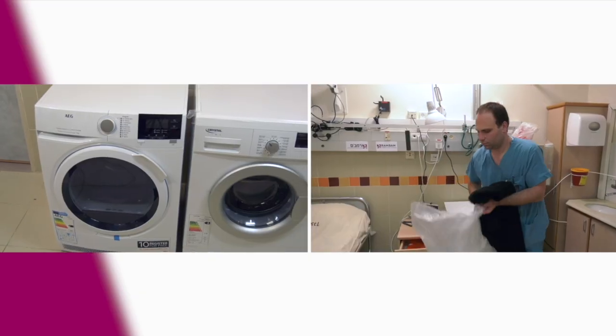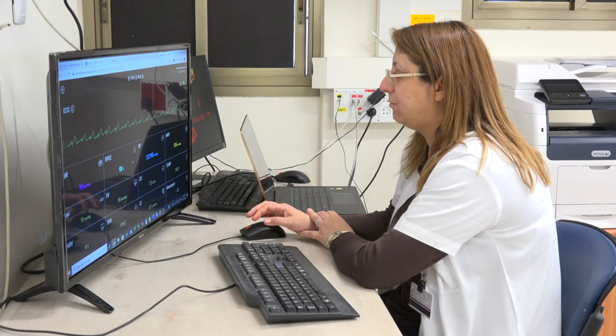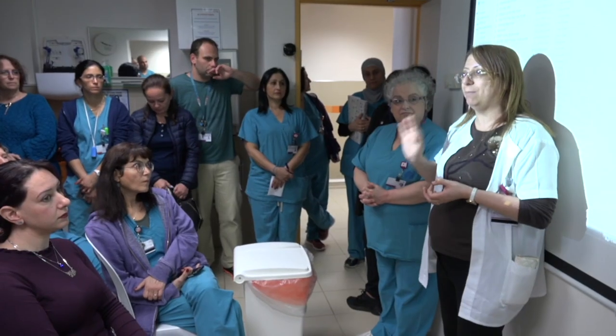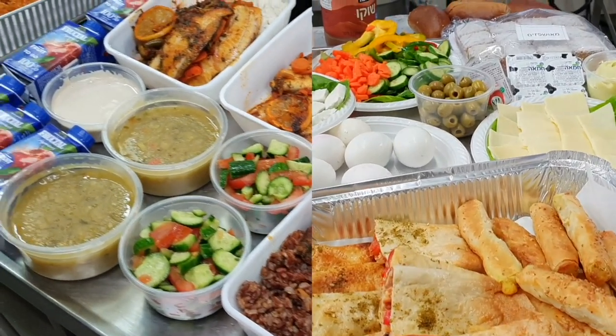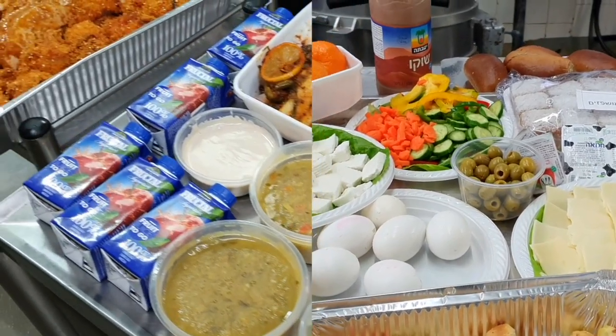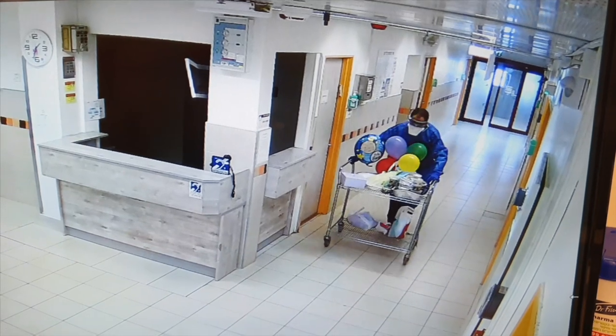Patients are given instructions regarding laundry as well as trash disposal. All directives and activities in the department are in accordance with the official Ministry of Health guidelines. Patients are given three meals a day and can choose from a variety of options. Sometimes we even help patients celebrate their birthdays.